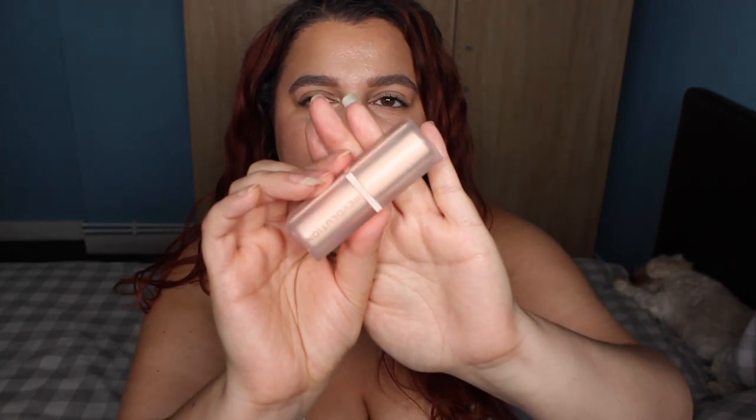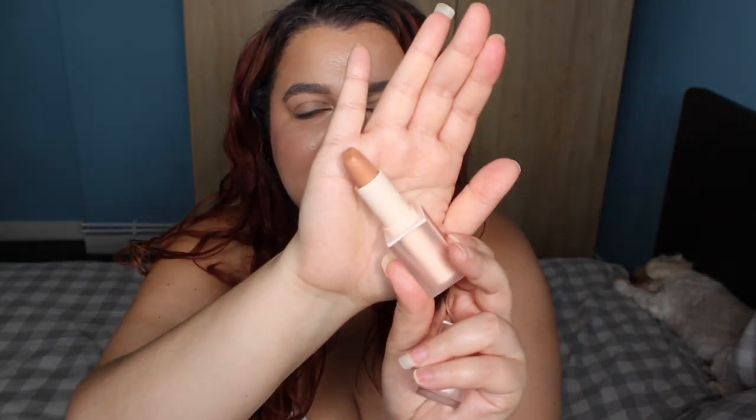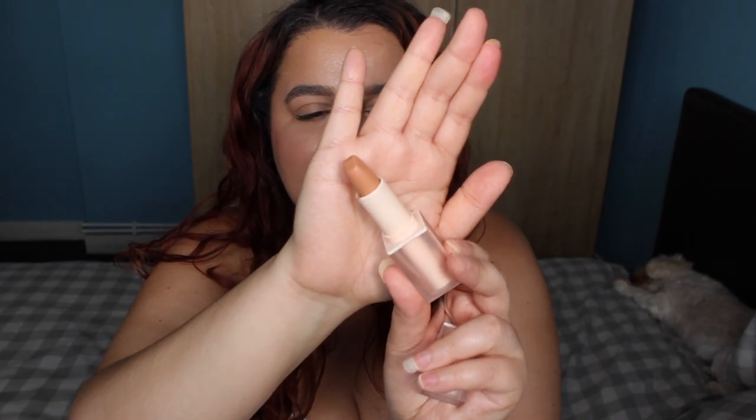Revolution have launched new lipsticks. Look at the packaging — they are gorgeous. These retail for $5.99, they come in 12 shades, and they're called the Lip Allure Soft Satin Lipstick.